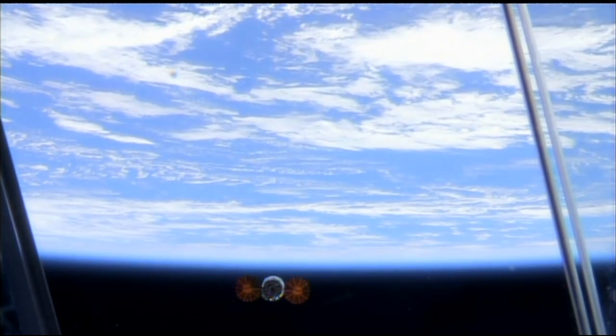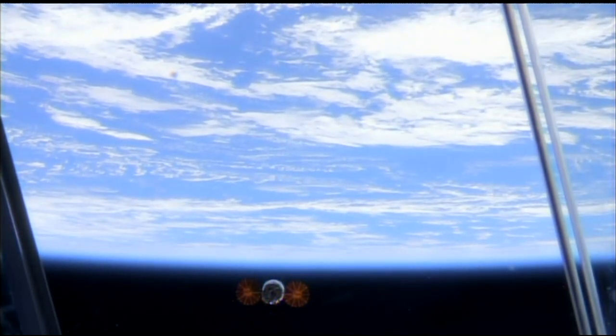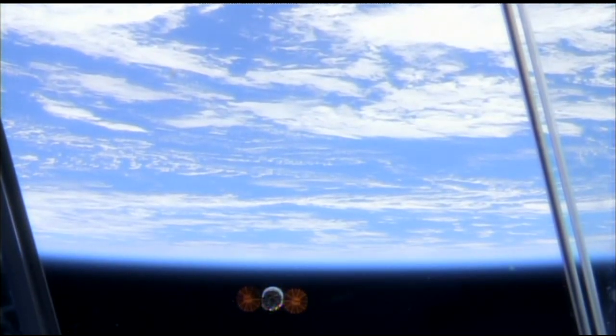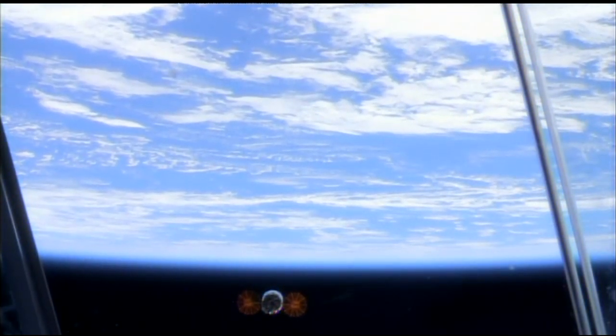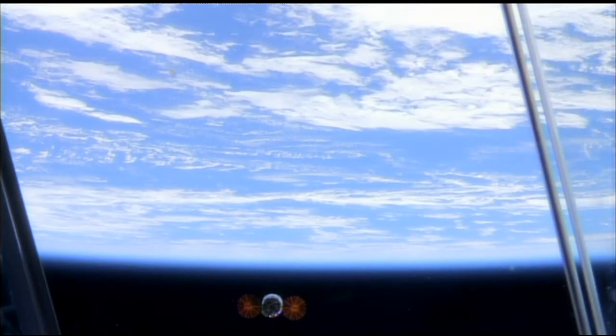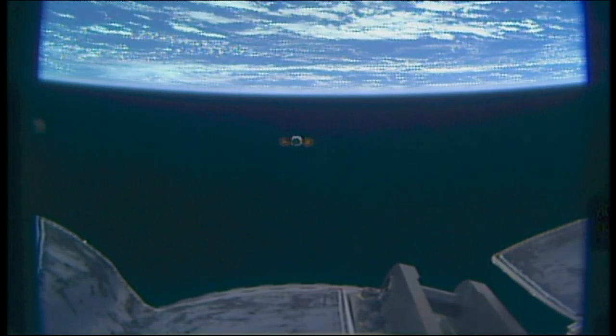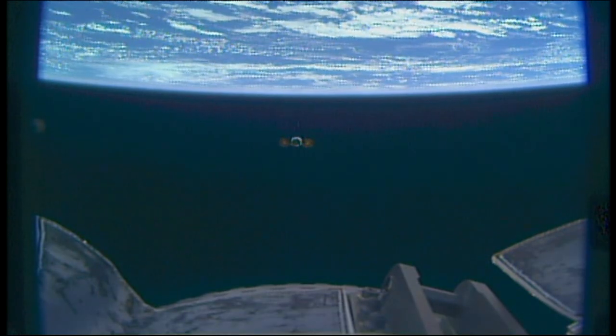The Cygnus cargo craft continues to float away from the International Space Station. Great view of the Earth there. This is the 7th Orbital ATK Resupply Mission, which delivered more than 7,600 pounds of cargo, including dozens of science experiments.